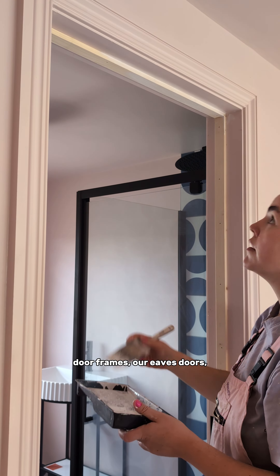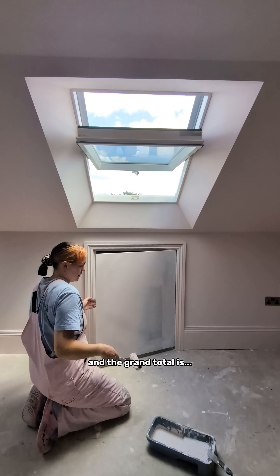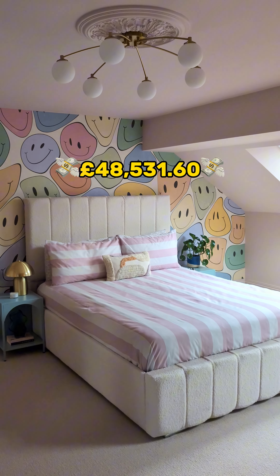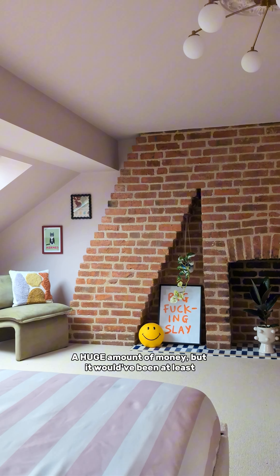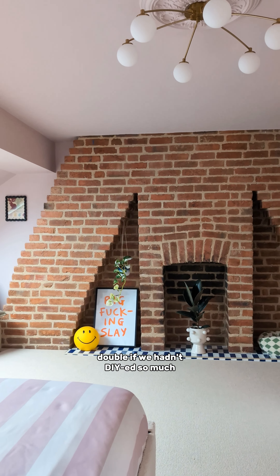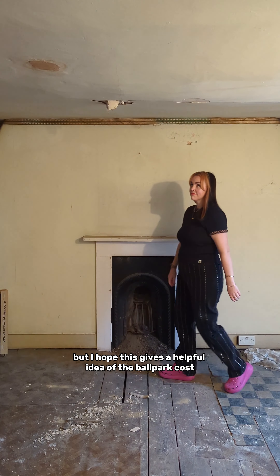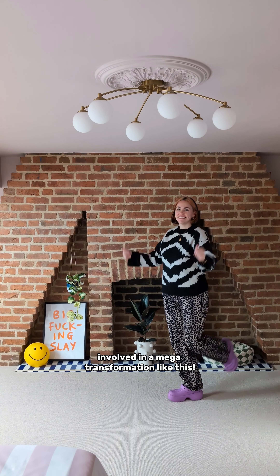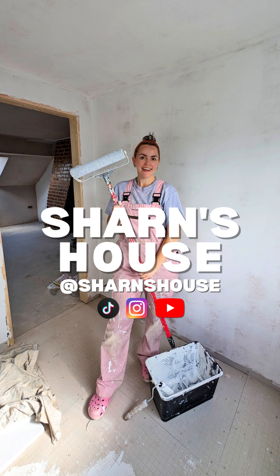The total for all the ensuite materials — tanking, tiling, doors, mastic, and the actual suite — was £4,456.95. Add in boring things like fire alarms, radiator valves, door frames, our eaves doors, and lots of other tiny details, and the grand total is £48,531.60. A huge amount of money, but it would have been at least double if we hadn't DIY'd so much and worked with such great professionals.